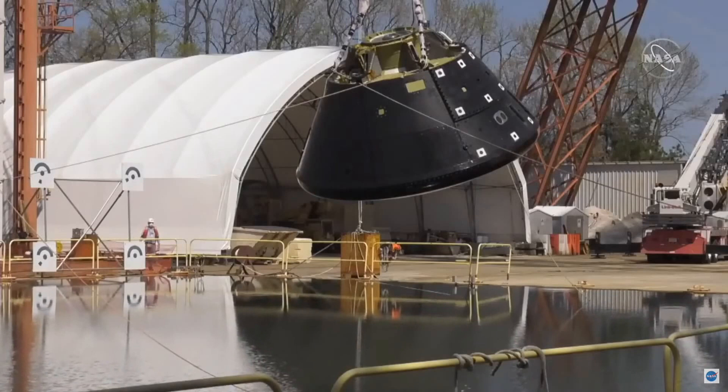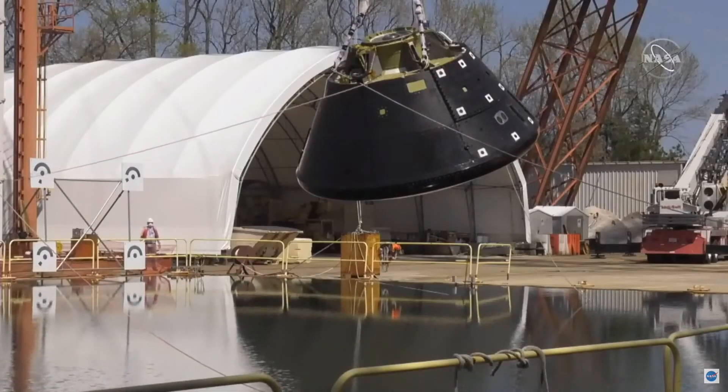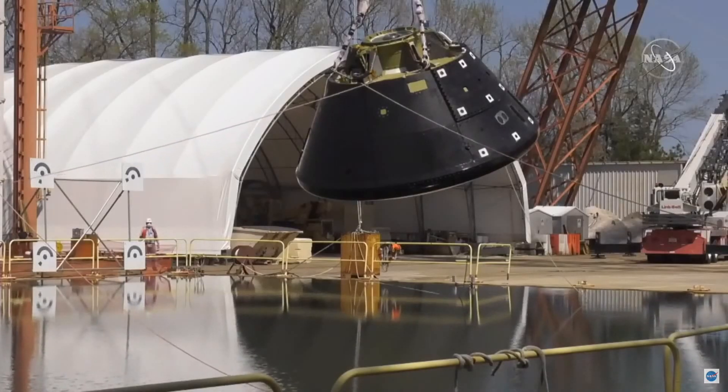15, 14, 13, 12, 11, 10, 9, 8, 7, 6, 5, 4, 3, 2, 1, release.